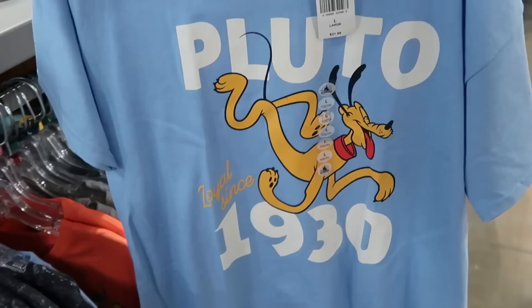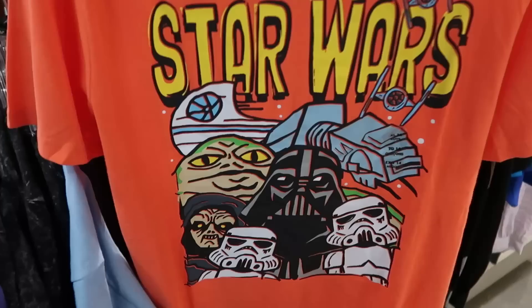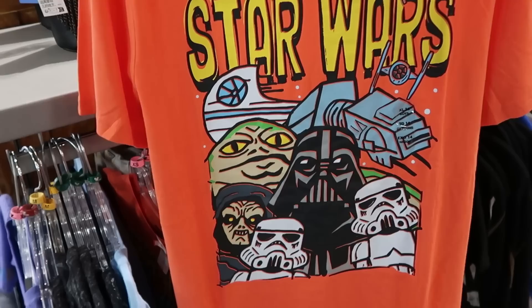Right behind there is a brand new Pluto shirt — I don't even think I've seen this before — it says 'Pluto Loyal Since 1930,' he's got some spaghetti arms — only $7.99. Another brand new graphic t-shirt in the further reduced kids section — with the Star Wars logo, Darth Vader, the AT-AT, Jabba the Hutt, and some stormtroopers. I love this graphic, it is really really neat.